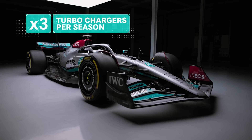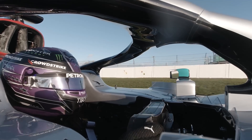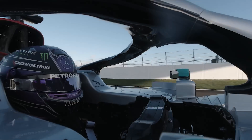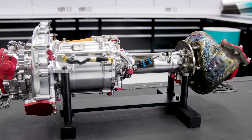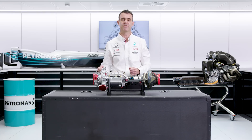The drivers are allowed three turbochargers per season. If they have to use more than that then they get a grid penalty. F1 power units have a turbocharger in order to increase the power, increase the efficiency of the combustion engine and make sure that we're propelling the car down the straights as quickly as we can.